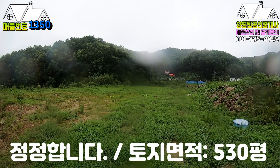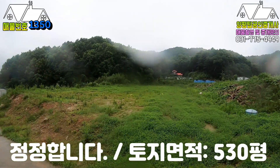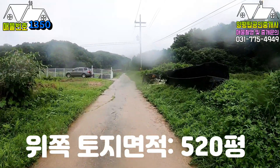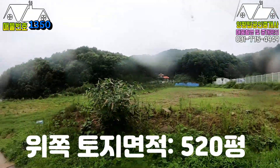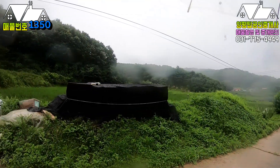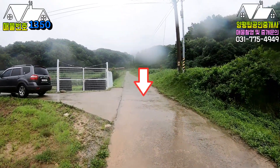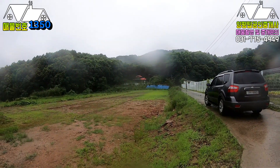아래쪽이 한 500여 평 되고요, 옆쪽 필지는 한 20평 정도 더 커서 520평입니다. 향은 도로 쪽을 바라보면 정남향으로 보시면 됩니다. 지금 영상에 보이는 이 도로는 지적상 도로고요, 제 차량이 있는 이 도로도 지적상 도로입니다.